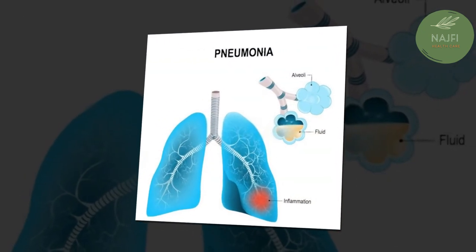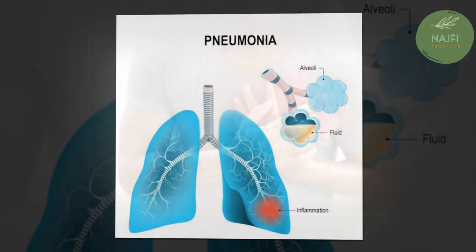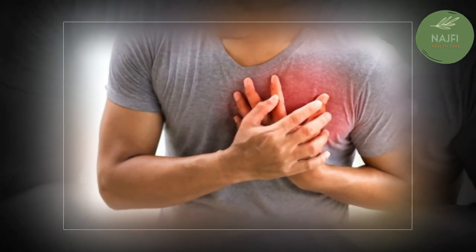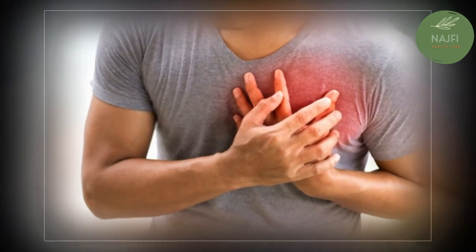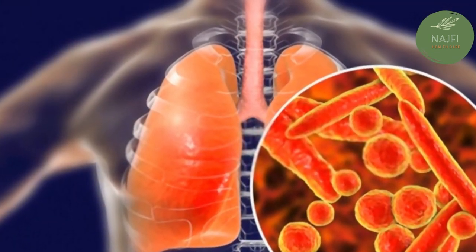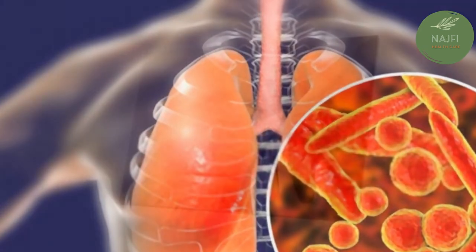Mycoplasma pneumoniae is one of the causes of walking pneumonia — a milder form. See your pediatrician if you notice your child is having trouble breathing, lacks energy, or has changes in appetite. Pneumonia can become dangerous quickly, particularly in young children.